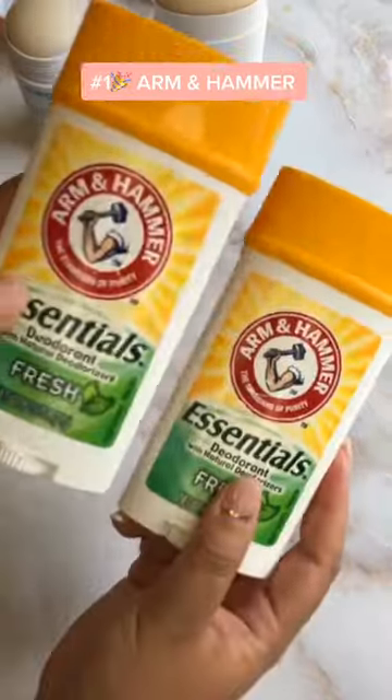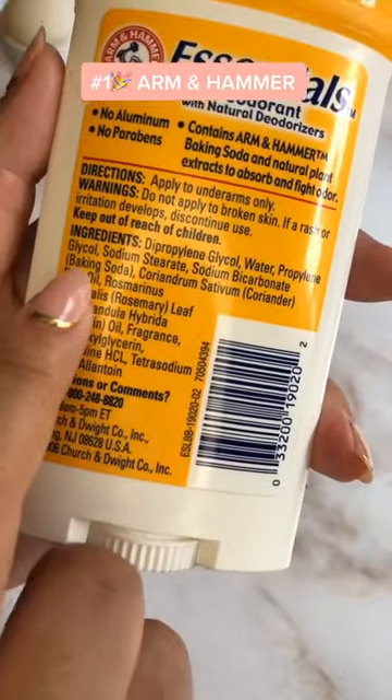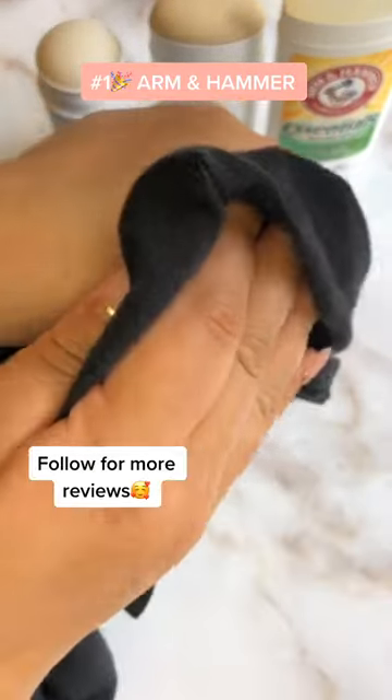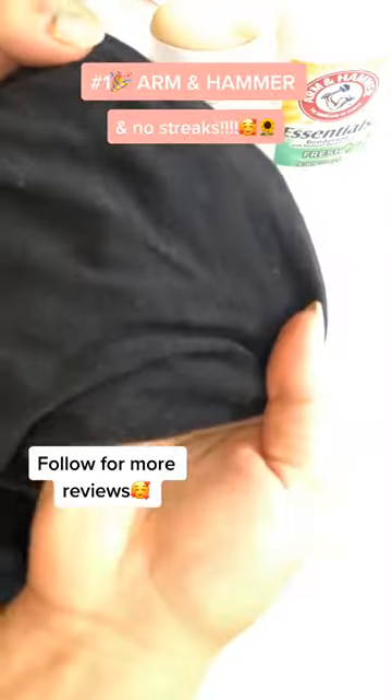Arm & Hammer is my number one aluminum-free deodorant. It keeps the sweat and odor at bay, and it's the only deodorant that works while I'm at the gym. However, do a patch test first, as it does contain baking soda that could be irritating to some people.